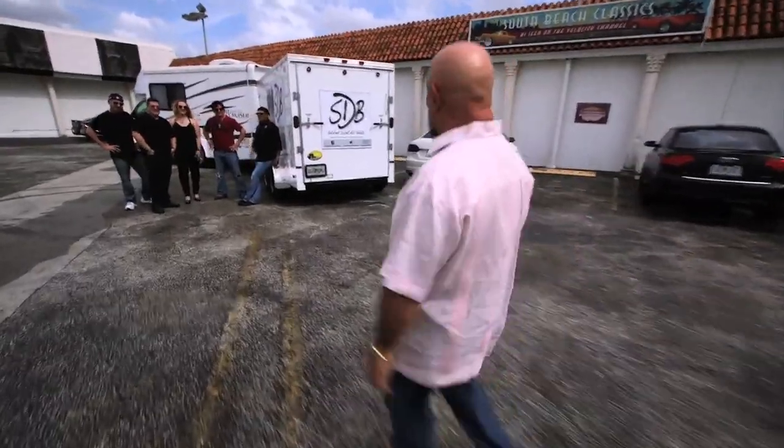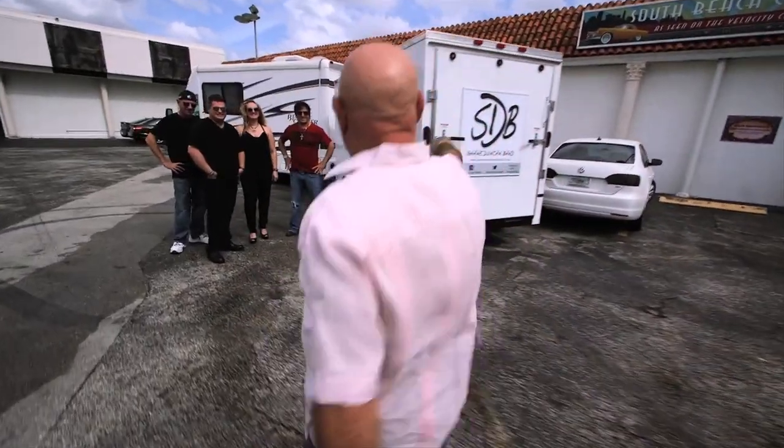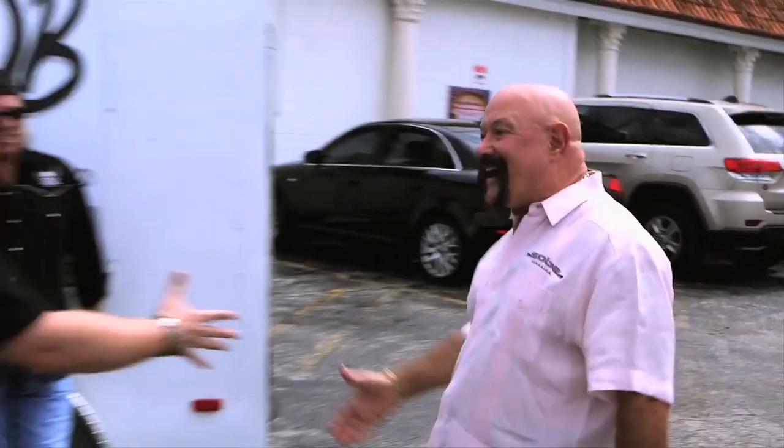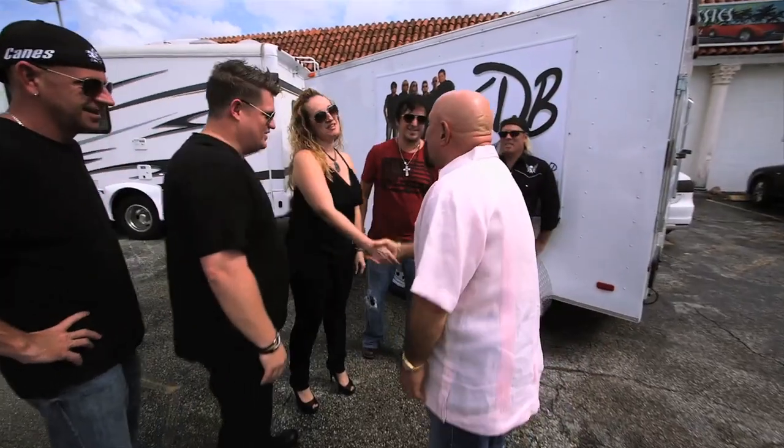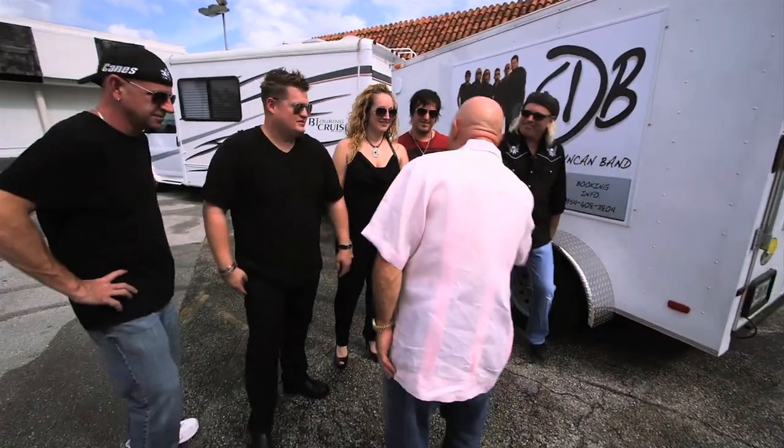Hi, guys. How you doing? Hey, there's the man. I know this — I've heard you guys play. Hi, Shane. How you doing, man? Shane Duncan-Ban. How are you? Hi, how you doing? Tiffany. Hi, Tiffany. Hi, Richard. Hey. This is Paulie. How you doing, man? Good to see you.